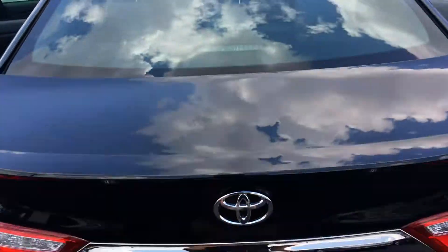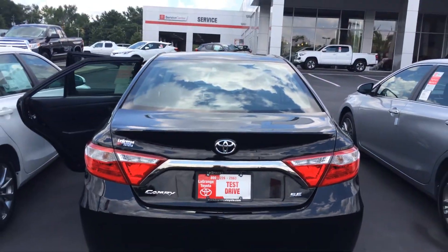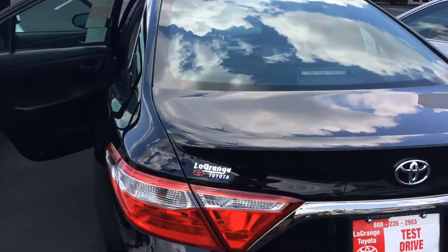You can lay those seats down. Right there is your backup camera. Here's your rear profile — the SE also features a rear spoiler.